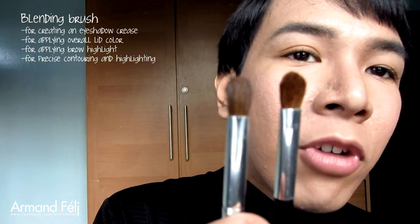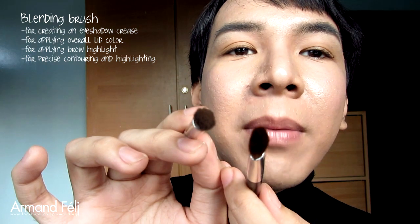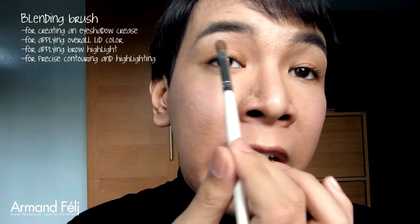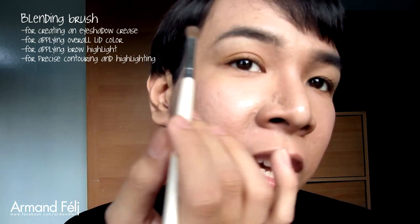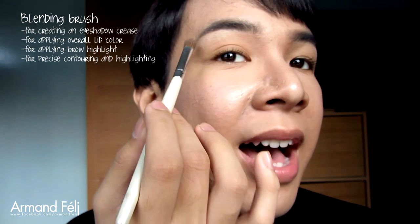For your eyelids, you would use a blending brush. Compared to a regular eyeshadow brush, it's actually thicker, giving you more precision. You can use it for creating a defined crease, overall shading of your eyelid, highlighting your brow bone, nose, or contouring whatever area you want.